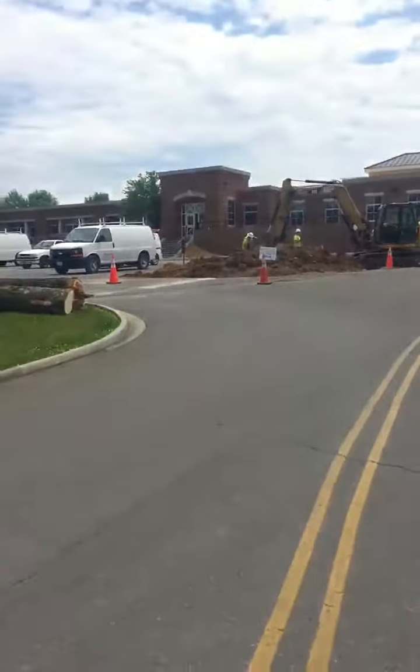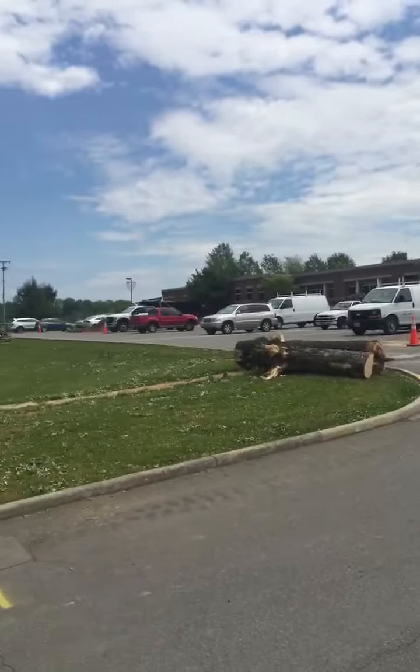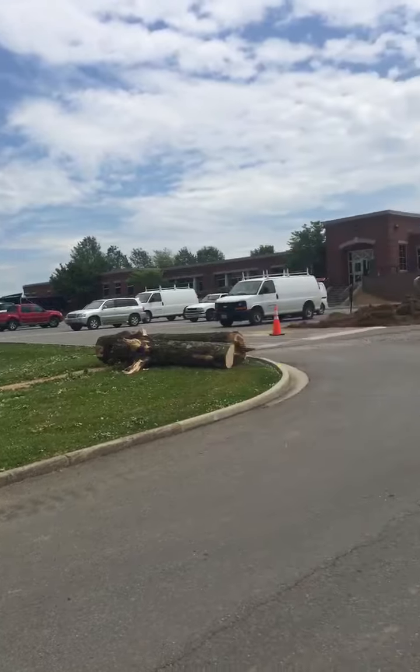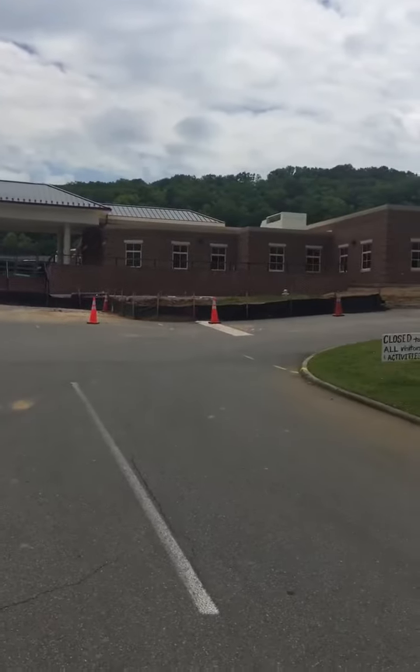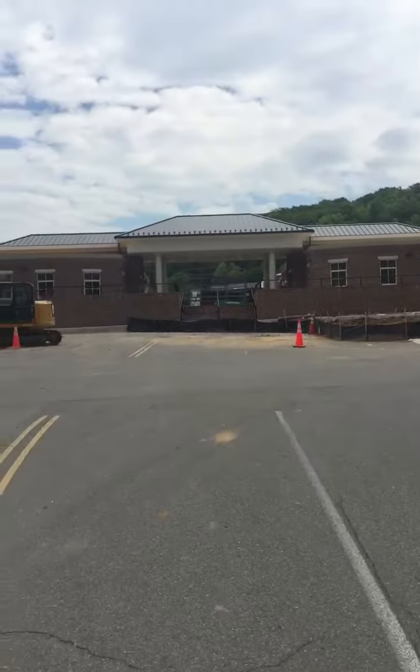Hi, David Lake here and I just wanted to give you an update and show you a little bit of things that are happening around campus. I'm going to start with the entrance and you'll be able to see that the parking lot has now been cleared and the entrance is now kind of tree free. It's nice and bright and everything is looking really great here.